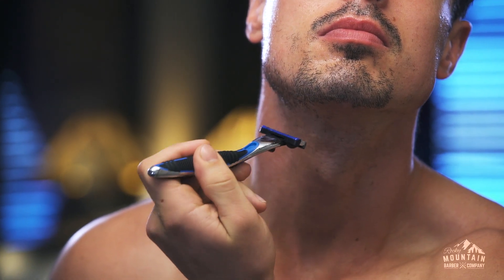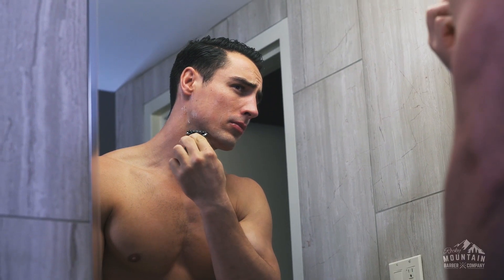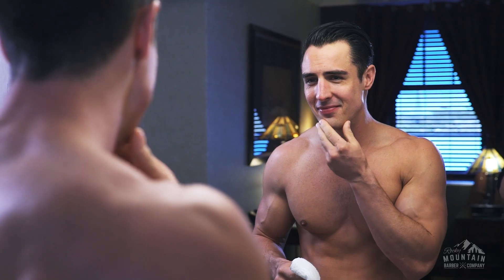It goes on warm to prepare your skin and soften hairs, begins to cool while you shave, and finishes cold to help close pores. The end result is a close, comfortable shave and better-looking skin.